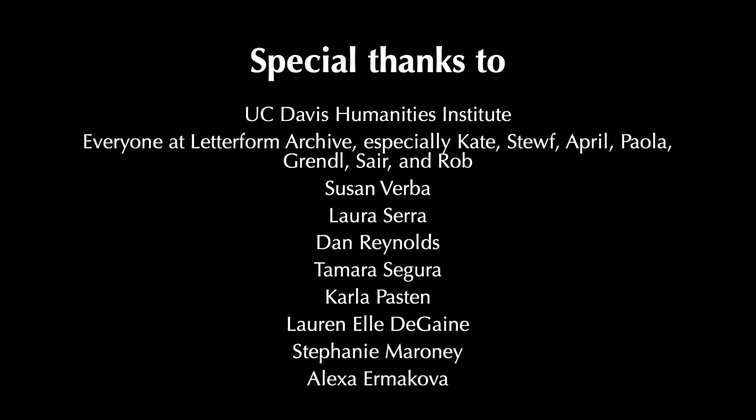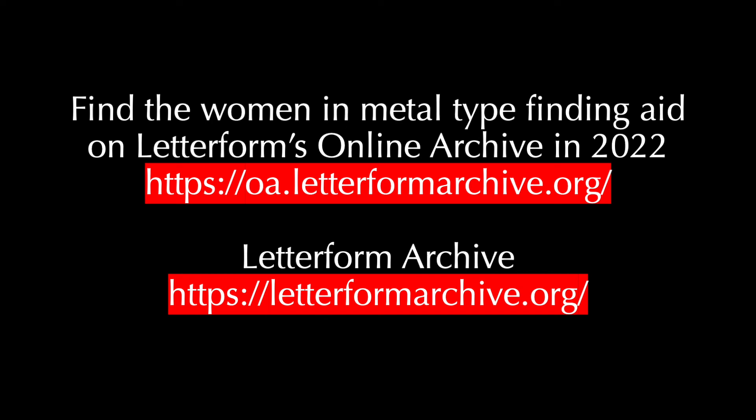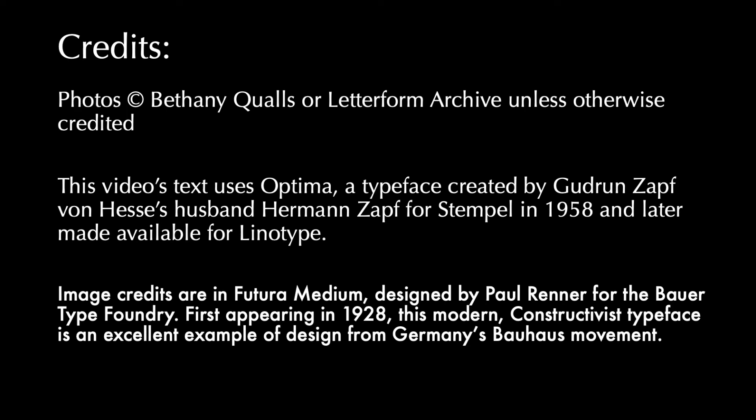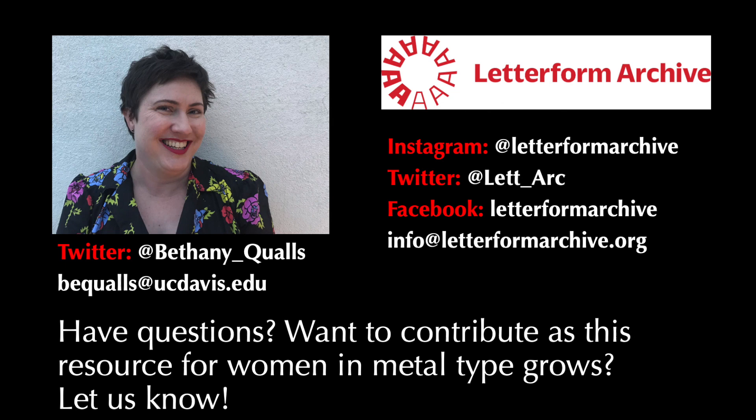So what's next? The finding aid for women in the metal type era should be live in 2022. You can find it and more incredible examples at Letterform's online archive — definitely check it out. Thanks again to everyone who helped make this project possible, including those who designed the typefaces I used in this presentation. Have any information you'd like to share about women in metal type from the late 1800s to mid-1900s? Interested in learning more? Have other questions? Let us know — you can find both Letterform and me on social media or by email. We would love to hear from you.